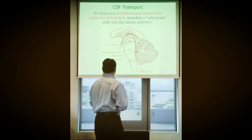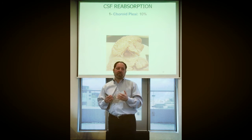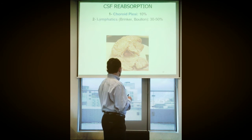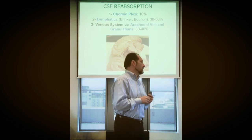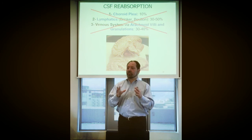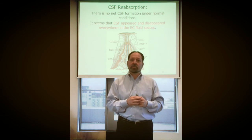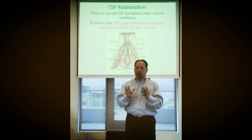Regarding reabsorption: classically, the choroid plexus secretes and reabsorbs some of its own composition — like the kidney secretes and reabsorbs its own urine. We also have lymphatics as an important pool of reabsorption. In the new model, if the brain secretes everything throughout itself, it's also probable that it reabsorbs most of everything everywhere in the extracellular compartment within the CNS. You can see how this changes our model — stay open to new possibilities.